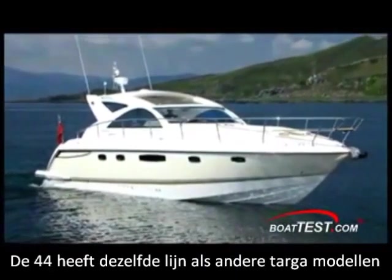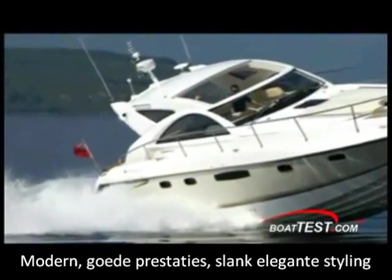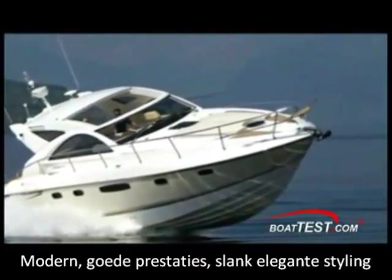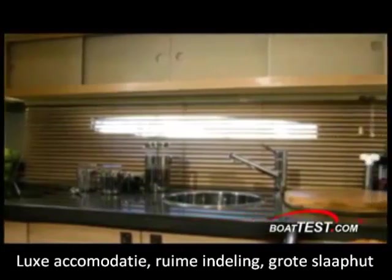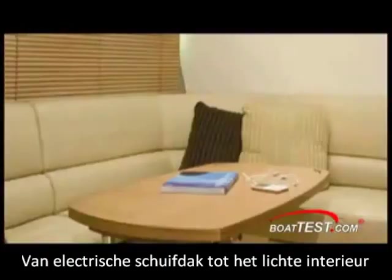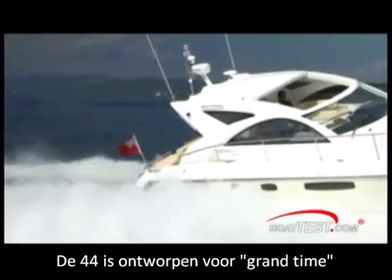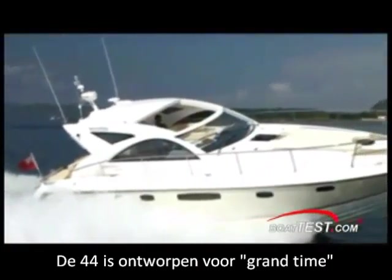The 44, like its four other siblings in the line, are modern express cruisers with a fine eye for performance, sleek, elegant styling, and luxurious accommodations fit to entertain large groups or as an intimate escape for you and your mate. From the electric sliding roof to the bright inviting interiors, the 44 Gran Turismo is designed for a grand time.